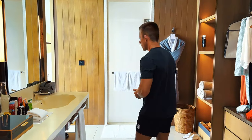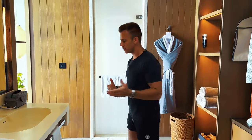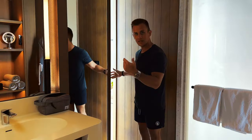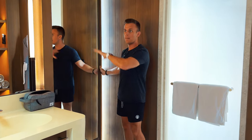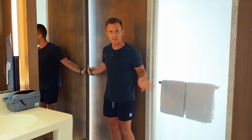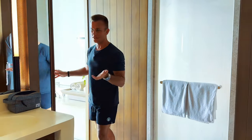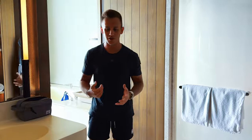One thing we found out, which is pretty cool — we were looking for a full-body mirror and couldn't find one anywhere. It turns out there are two sliding pocket doors that enclose the bathroom area, and the full-body mirror is on both of those pocket doors, which is actually a really cool feature.